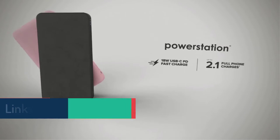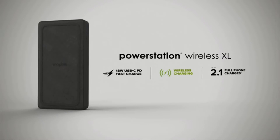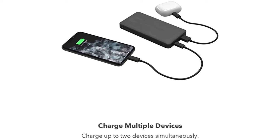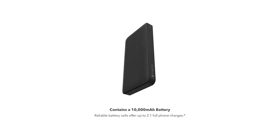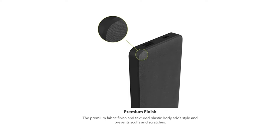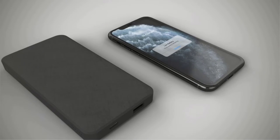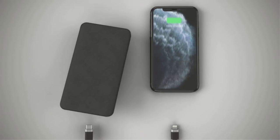It charges two devices simultaneously via one fast-charging 18W USB-C power delivery port that ensures up to 50% charge in just 30 minutes, and one USB-A port. Its premium fabric finish prevents the outer surface from scuffs and scratches, and the textured design around the perimeter complements the fabric finish. This portable power bank includes a USB-A to USB-C power cord. No on/off button or switch is required, as it automatically starts charging once your device is plugged in, making it super user-friendly.